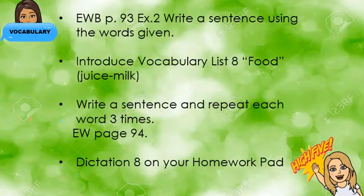On your English workbook, on page 93, exercise 2, you need to write a sentence using the words given. I am going to show you later the page. Introduce vocabulary list 8 foods, juice and milk. Write a sentence and repeat each word three times.